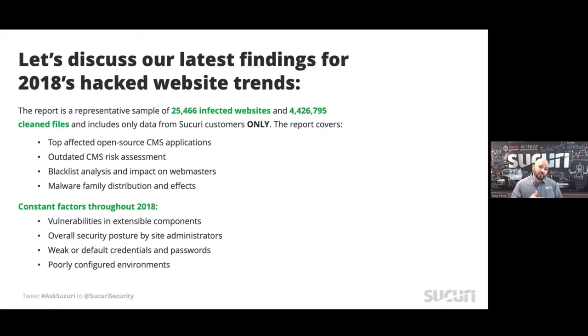This year's report took a representative sample of our entire base that came out to about 25,466 different infected websites. Of those, what's really interesting is the number of files we had to clean — about four and a half million. That'll make more sense as we dive deeper into the presentation.